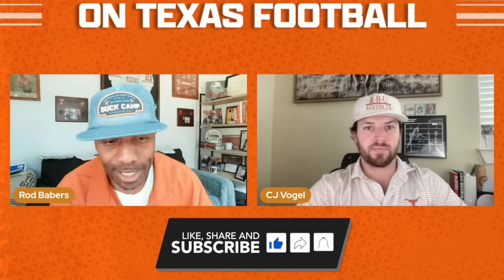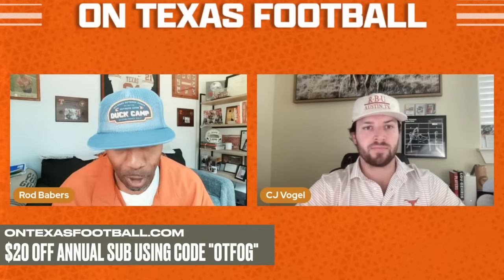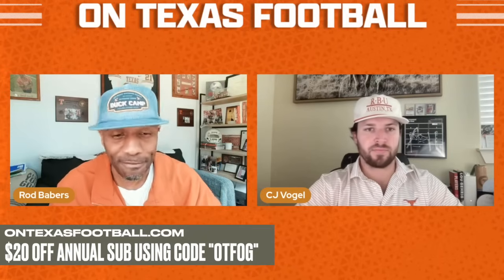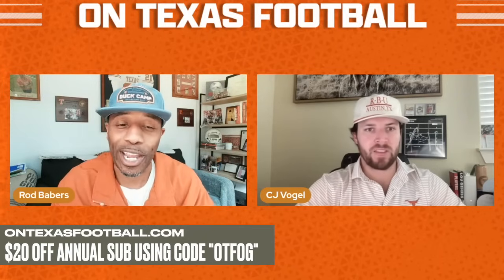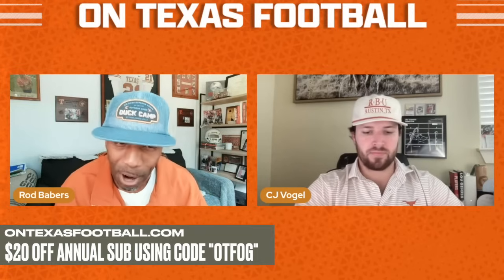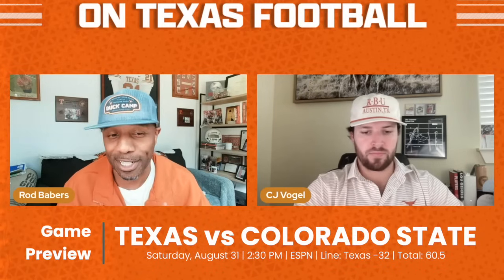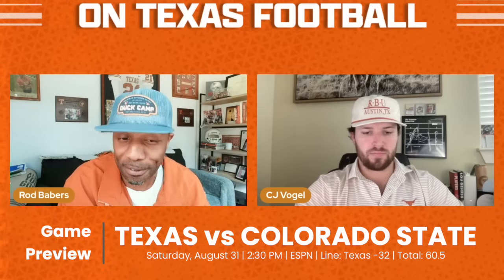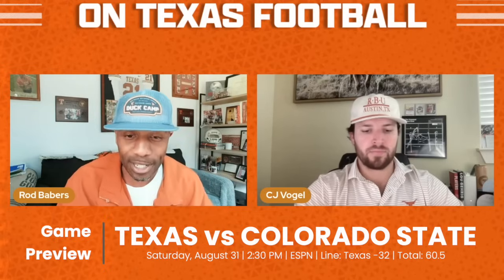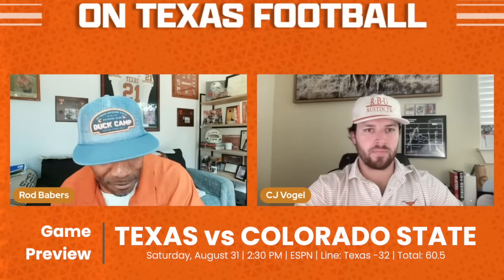Welcome back to On Texas Football. I'm Lifetime Longhorn Rod Babers, joined by fellow Lifetime Longhorn, the young prodigy CJ Vogel, and we're here for our game week breakdown — actually talking about a game week opponent, the first one of the season, the Colorado State Rams. This is a really compelling matchup for the Texas defense. We'll get into both sides of the ball, but first, the Colorado State offense versus that Texas defense.